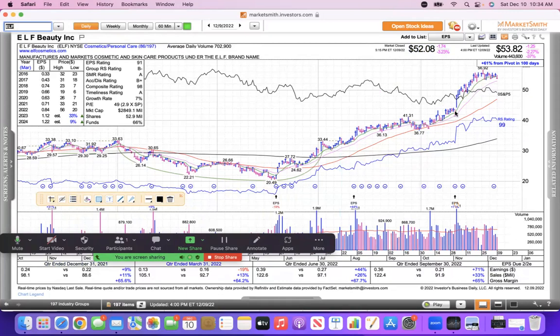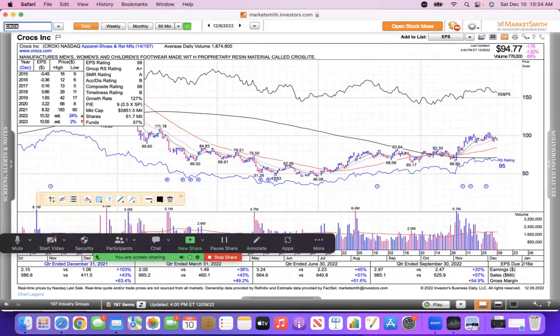ELF broke out in the summer, ran hard, and has been minding its moving averages. I'm hoping for a pullback to the 21 and a bounce so I can pounce on that one.